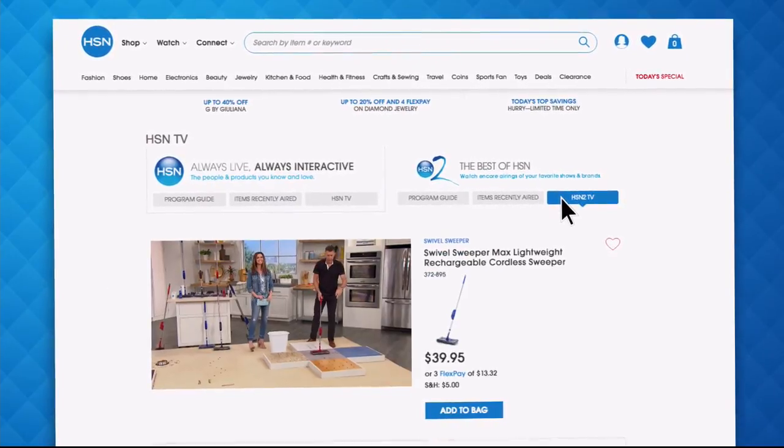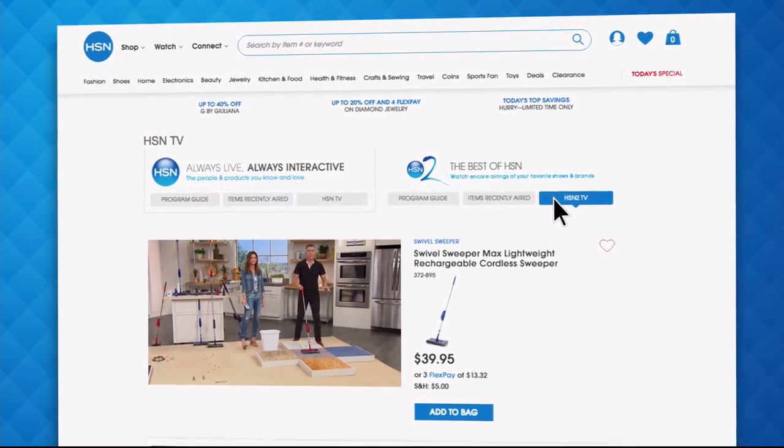With HSN2, there's always something different from what's currently airing on HSN. Just head over to HSN.com or open your HSN mobile app and start watching.